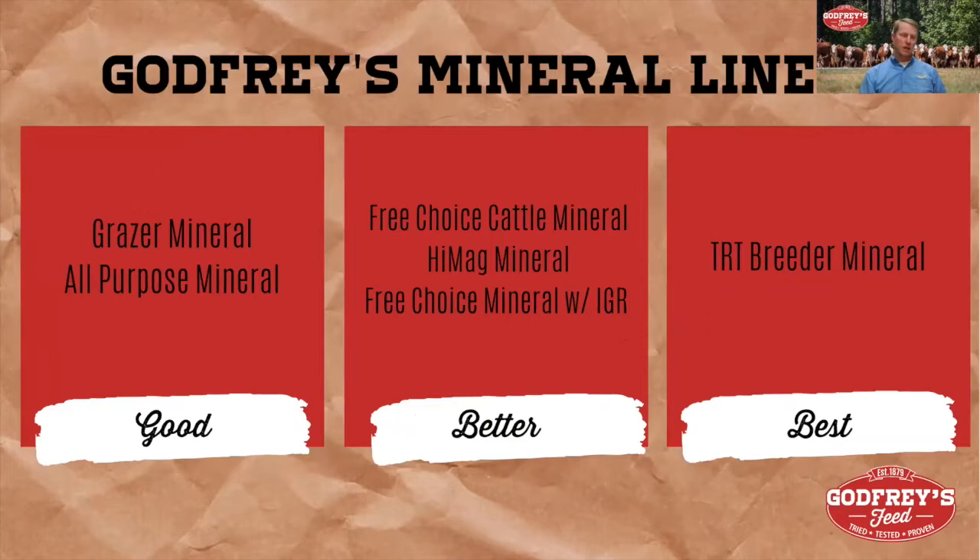If you look at our minerals — a sampling of our minerals, kind of good, better, best — the Grazer and All Purpose would be good. The better would be the Free Choice, the High Mag, and the Free Choice with the IGR, and the best would be the TRT Breeder Mineral. As you move up the line, you increase in the quality of the ingredients. Starting at the bottom, you're mainly looking at oxides; moving into the middle, you get into some sulfates; and the top end is going to be chelates.